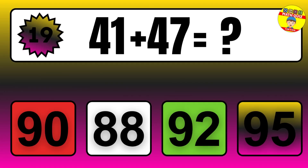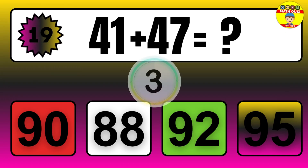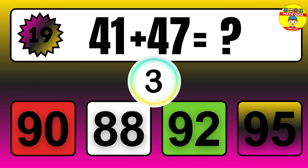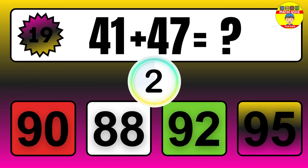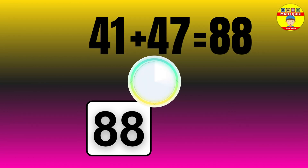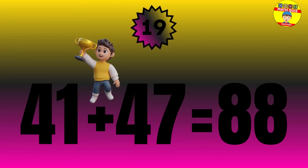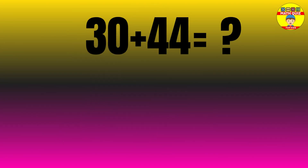Question: 41 plus 44 equals what? The answer is 41 plus 47 equals 88.